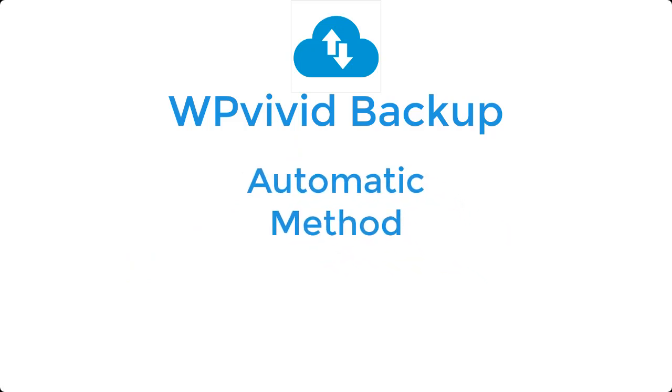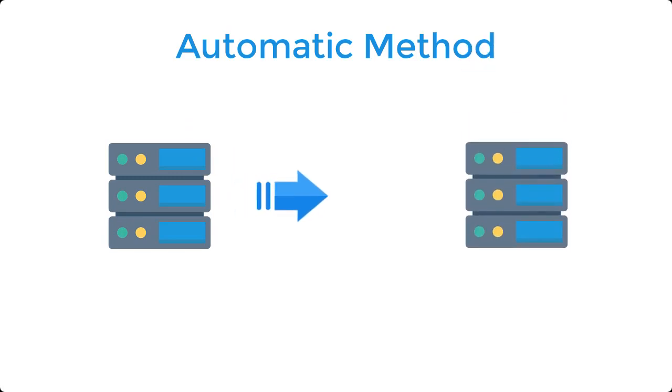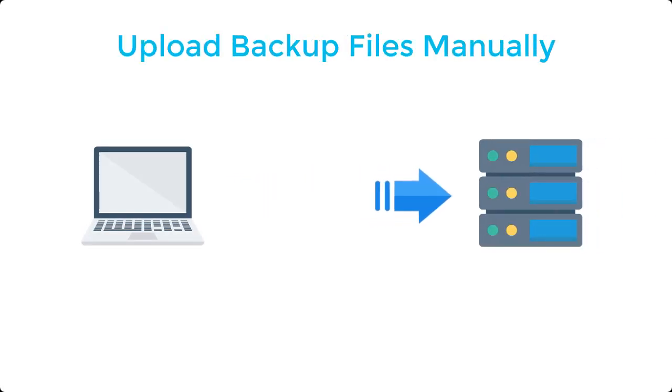In automatic migration there will be no need to download or upload the backup files manually to anywhere, so migration will be very easy. This automatic migration can be used to migrate websites on the same hosting as well as on different web hostings. But if you want to migrate websites from a local system to a web hosting or vice versa, then you would have to use the manual method.